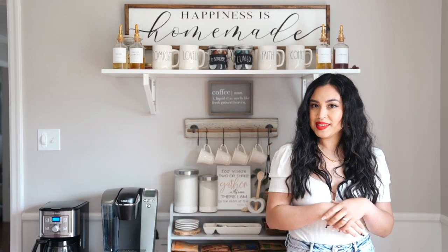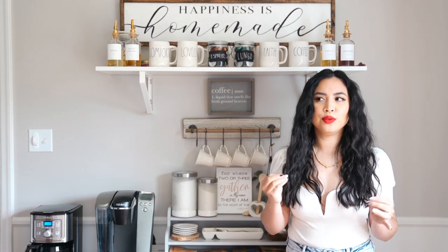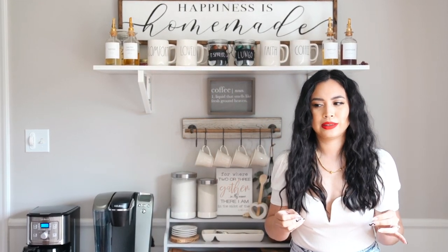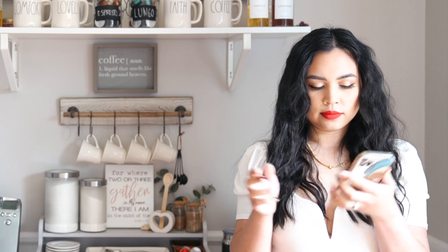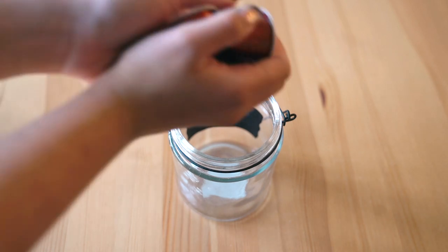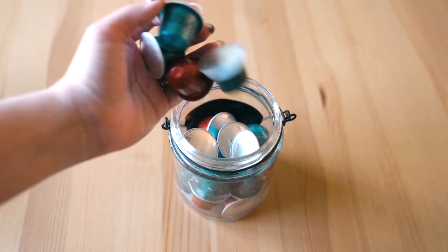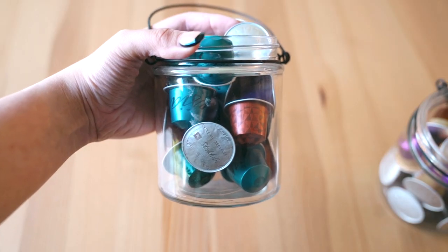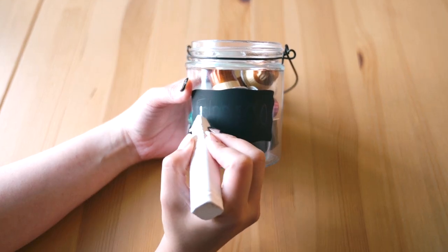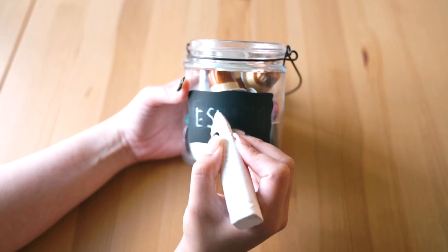I have these glass jars in the middle for my espressos, and I've written 'espresso' and 'lungo' on them. These glass jars are so big you can fit a lot in here. Before I used to put liquid creamers in them, but I don't really use liquid creamers anymore, so now I just use them for espresso pods.